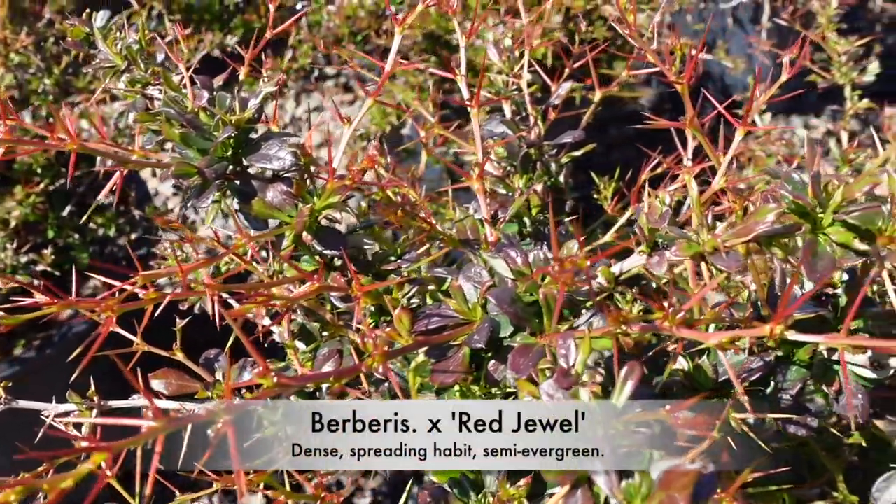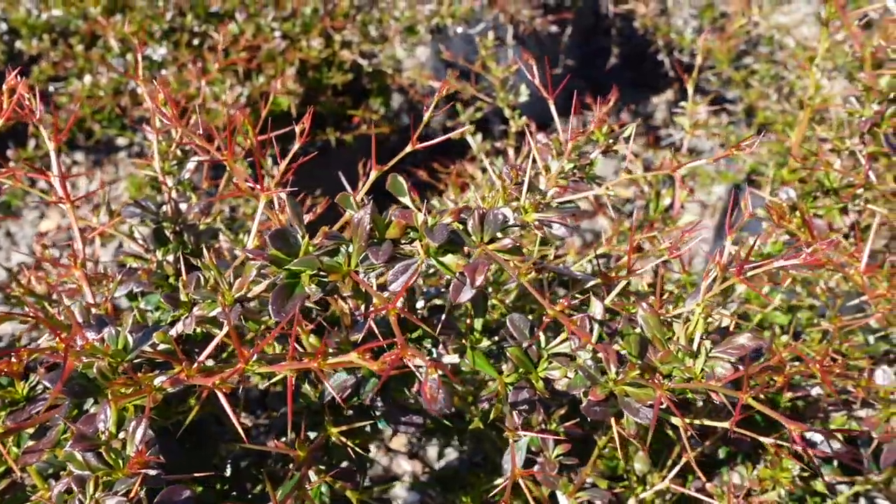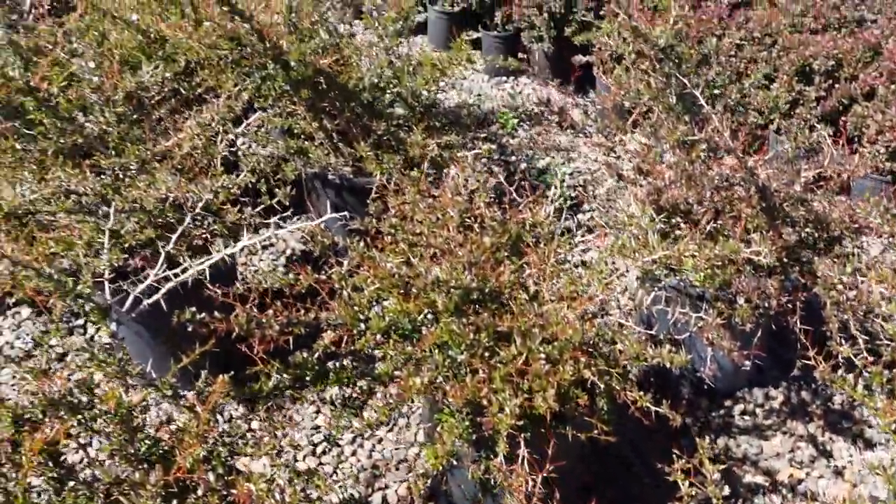Red Jewel is a dense spreading variety. It's also semi-evergreen with really interesting red new growth, especially on the spines.